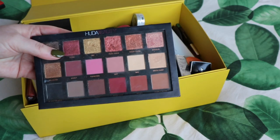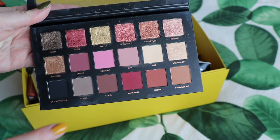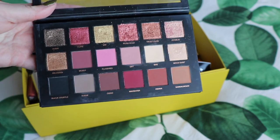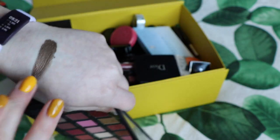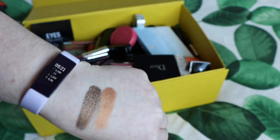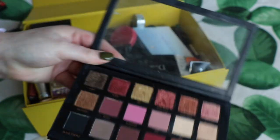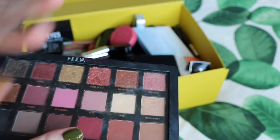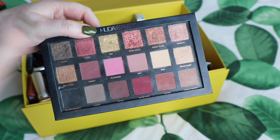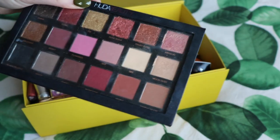Okay, here we go. Huda Rose Gold — this is the original one. I am going to declutter this palette, but I'm going to keep a couple of shades. What I do is take the palette out of my makeup inventory and add the shades I keep to my single shadow inventory. In this instance, I'm keeping Dubai, which I love; Blessed — hashtag blessed, which I hate the name of, but it's a beautiful shade; and Suede, which I feel like I've duped in my collection but do really like. I'll divide the value of the palette by 18, and that will be the value of each individual shadow I add to my collection.